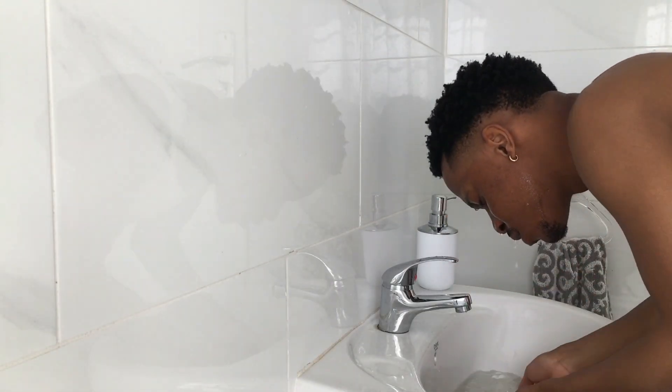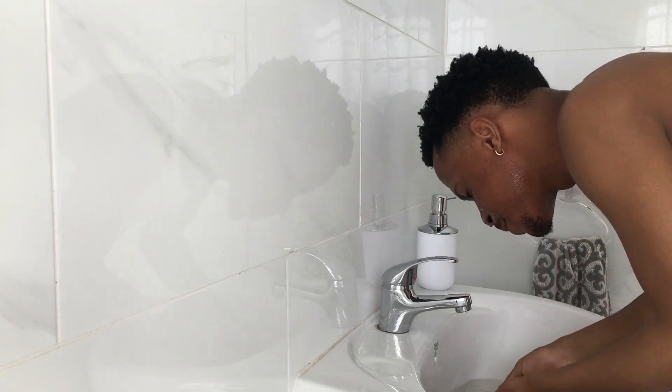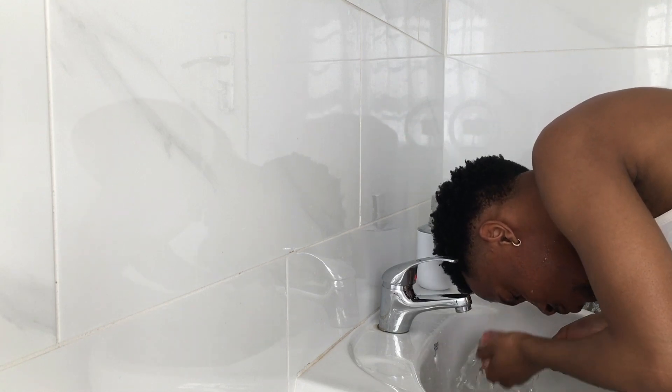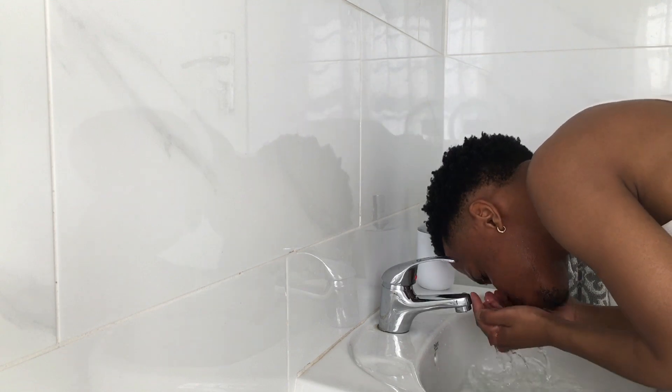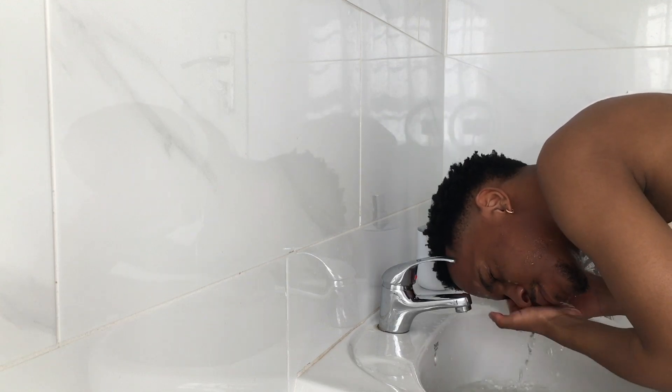The first thing I do is rinse my face with warm water. Warm water is good for the removal of all the built-up dirt and sweat on your face — it also helps open up the pores, making the cleansing process more effective. Make sure the water isn't too hot or too cold: too hot will damage the skin, and too cold keeps the pores closed, making the cleansing process pointless. The water should feel relaxing and soothing towards the skin.